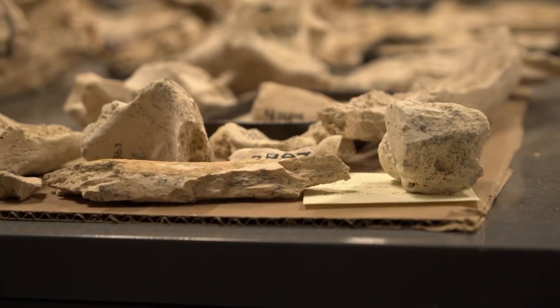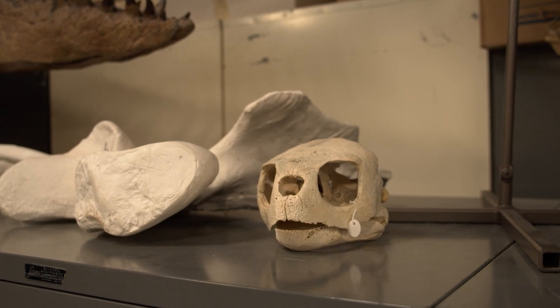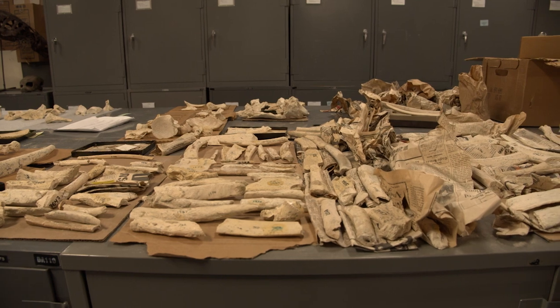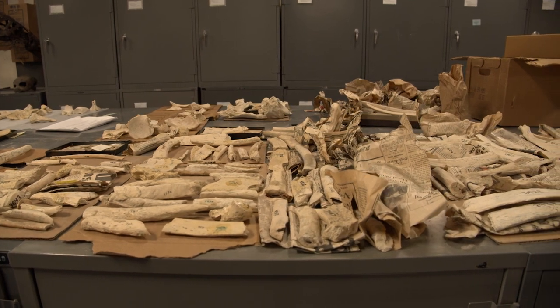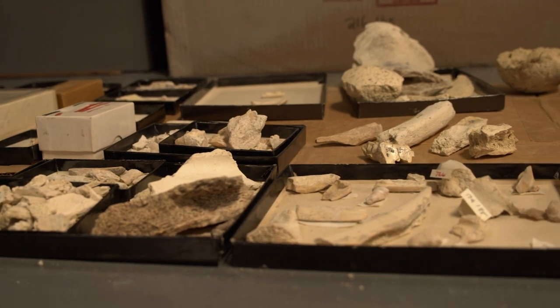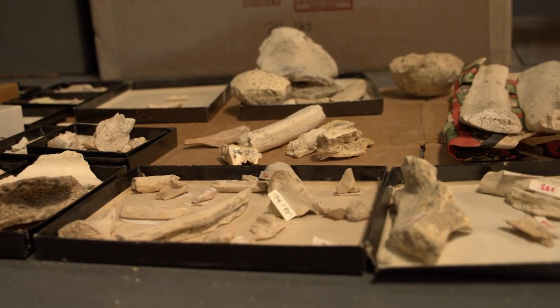My name is Dr. Ali Baumgartner and I am the Paleontology Collections Manager here at the Sternberg Museum. The way the collection works is we do have some targeted excavation at specific localities, but the vast majority of our collection comes from landowners contacting us saying they found something. We see if it's worth exploring — and that's really fun, building on that Sternberg legacy.